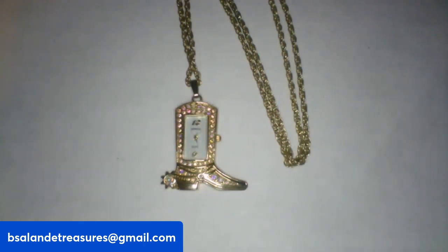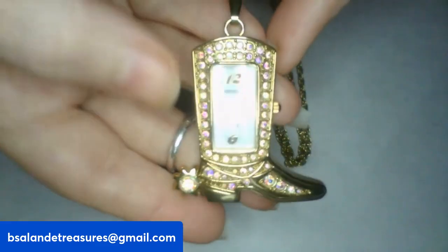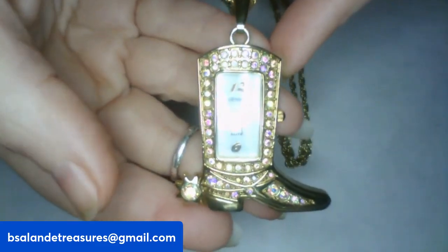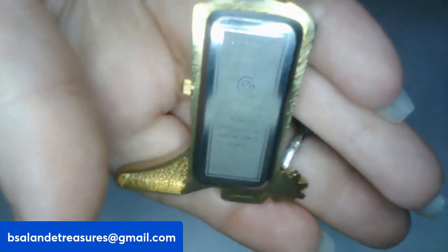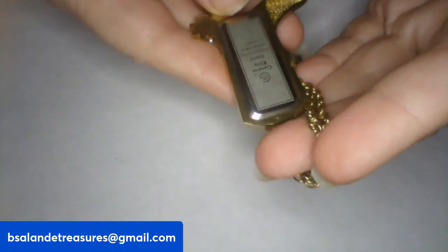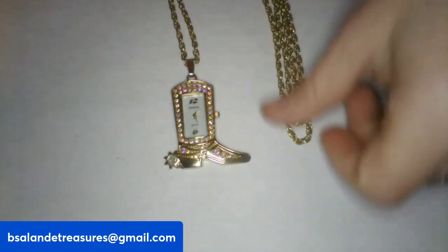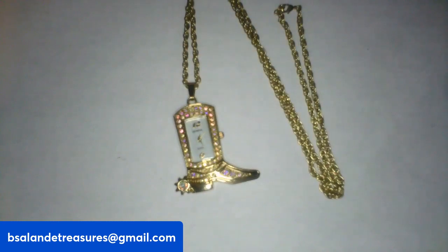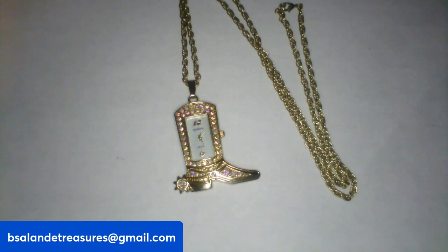We are on item D — I have a vintage Geneva Elite little boot clock watch pendant necklace, 28-inch wearable. The back says 'Geneva Elite' with a number. It has a stainless steel back, Japan movement quartz, surrounded by AB rhinestones — really pretty, great vintage condition. If you like this one, it is an $18 buy-it-now, item D.